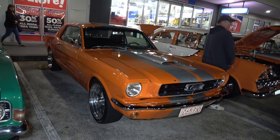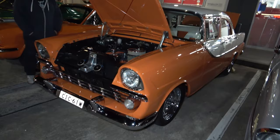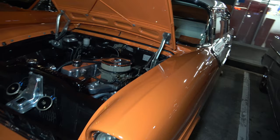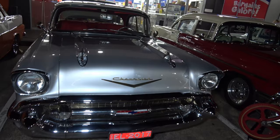Ford Mustang in an orange and silver. We have a 1961 Holden in a beautiful blue, beautiful condition. 1957 Chevy Bel Air, four door, in a beautiful grey colour with white and blue.